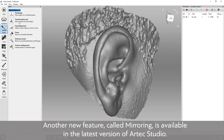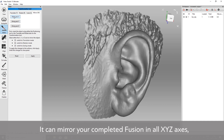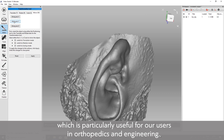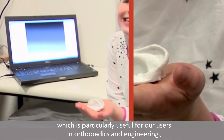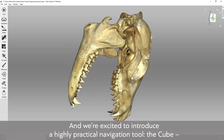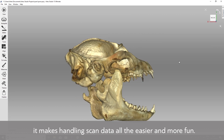Another new feature called mirroring is available in the latest version of Artec Studio. It can mirror your completed Fusion in all XYZ axes, which is particularly useful for our users in orthopedics and engineering. We're also excited to introduce a highly practical navigation tool, the Cube, which makes handling scan data all the easier and more fun.